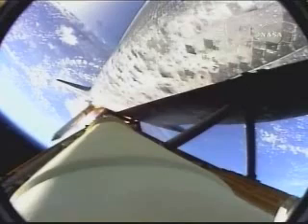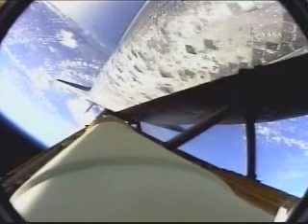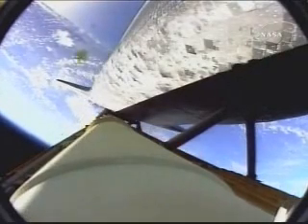One minute 45 seconds into the flight. Discovery, 22 miles in altitude, 23 miles downrange, standing by for solid rocket booster separation. Booster officer confirmed staging — a good solid rocket booster separation.